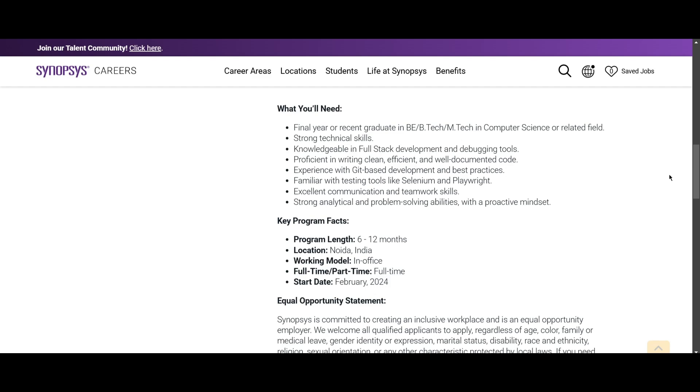You should be proficient in writing clean, efficient, and well-documented code, and have experience with Git-based development and best practices. You should also be familiar with testing tools such as Selenium and Playwright, and have excellent communication and teamwork skills along with strong analytical and problem-solving ability with a proactive mindset.